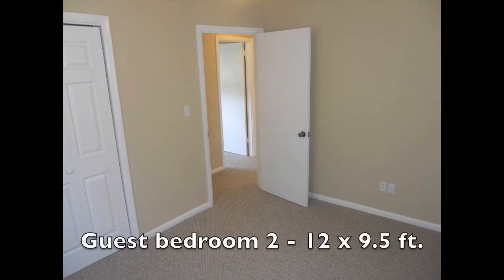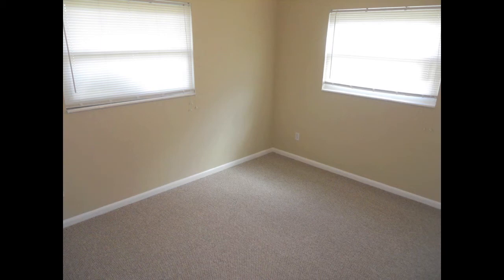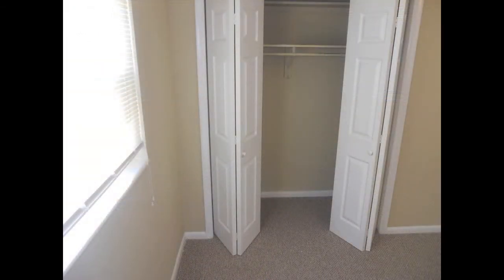The second guest bedroom measures twelve by nine and a half, has a ceiling fan and light and two windows — a four foot wide window that overlooks the backyard and a four foot wide window that overlooks the side. The seven foot long closet in this room has bifold doors and wood shelves.